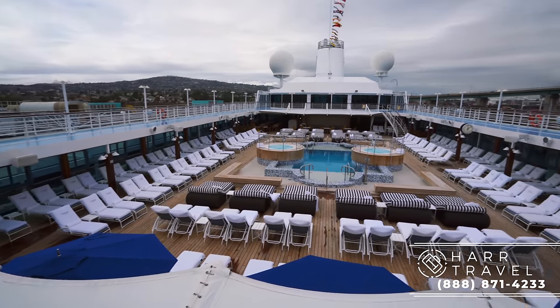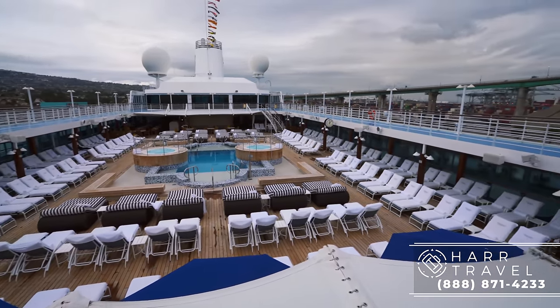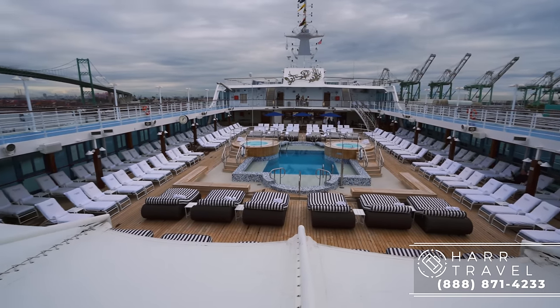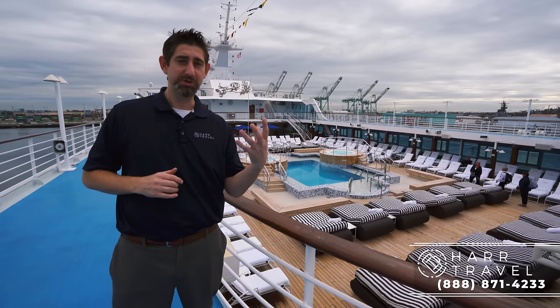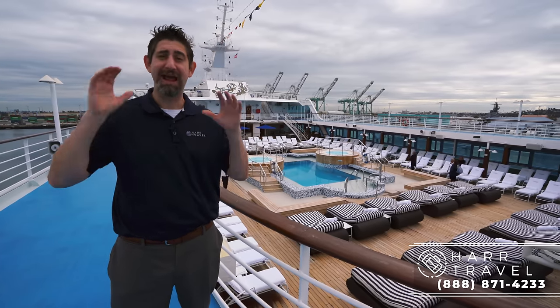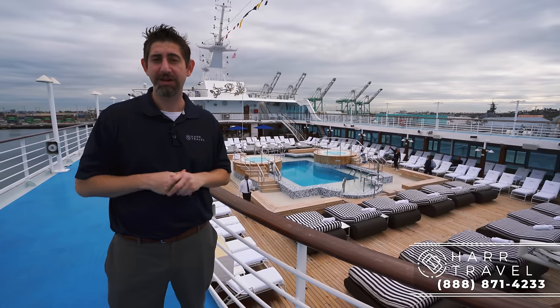Personally, this is my favorite class of ship in the entire world. I've spent over 200 days cruising on the R-Class ships and I've actually been on all eight of them. I really love it, and I love to see what each cruise line does slightly differently with it. I really think Oceana has hit it out of the park with this reimagining of the ship.